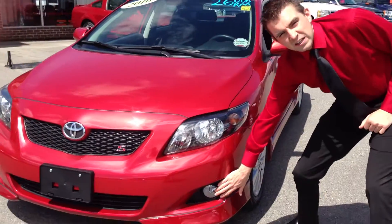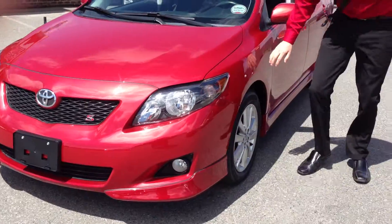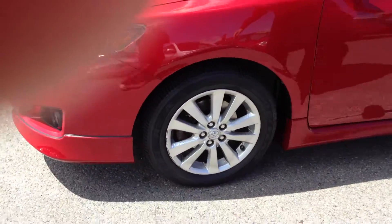First thing you'll see: fog lights, an extra feature you get. Aluminum rims right here for that even sportier look.